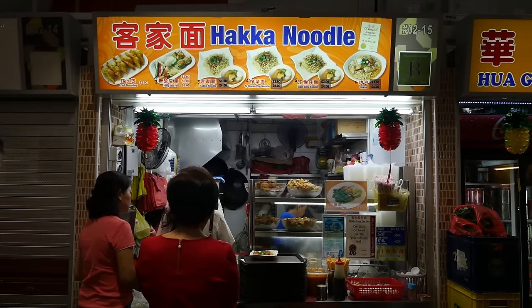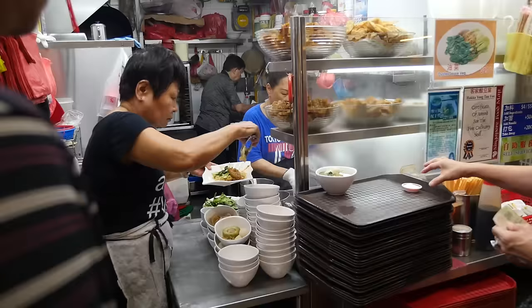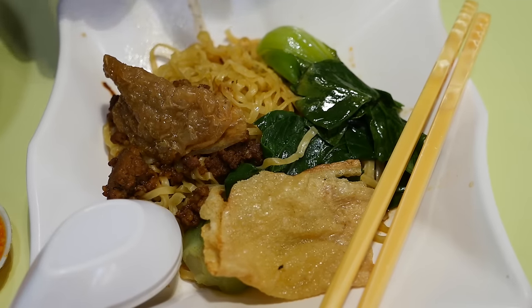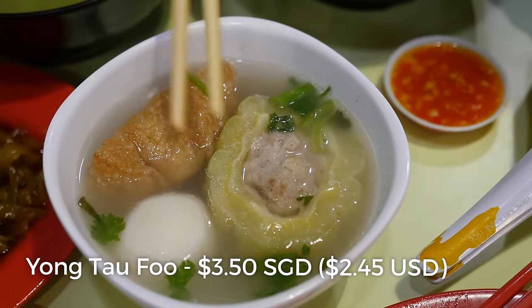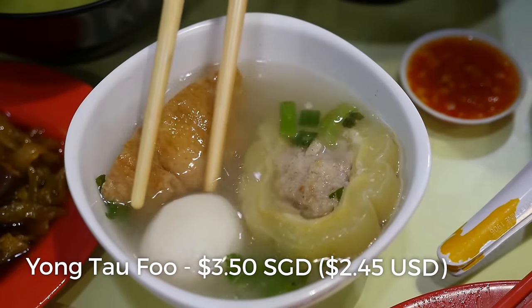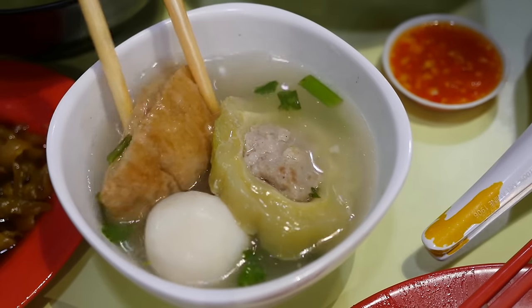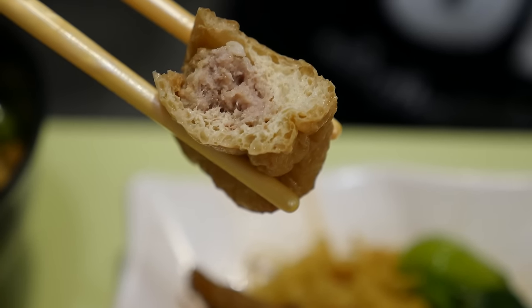One of the well-known stalls at this hawker center is Hakka style Yongtaofu, and it comes with a side of dry noodles. The Yongtaofu is a tofu and soup dish over in the middle of the table. That's a very clear looking broth with pieces of tofu — I think this is a fish ball — and then bitter melon with some pork in the middle. I'm gonna take a bite of that tofu. That looks very, very spongy. Oh yeah, there's some minced pork in the middle of that tofu as well, and that is extremely juicy.